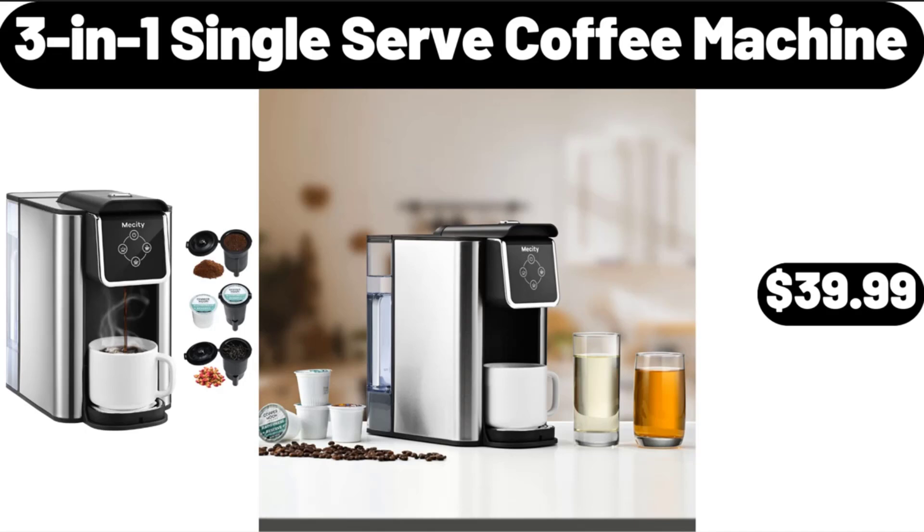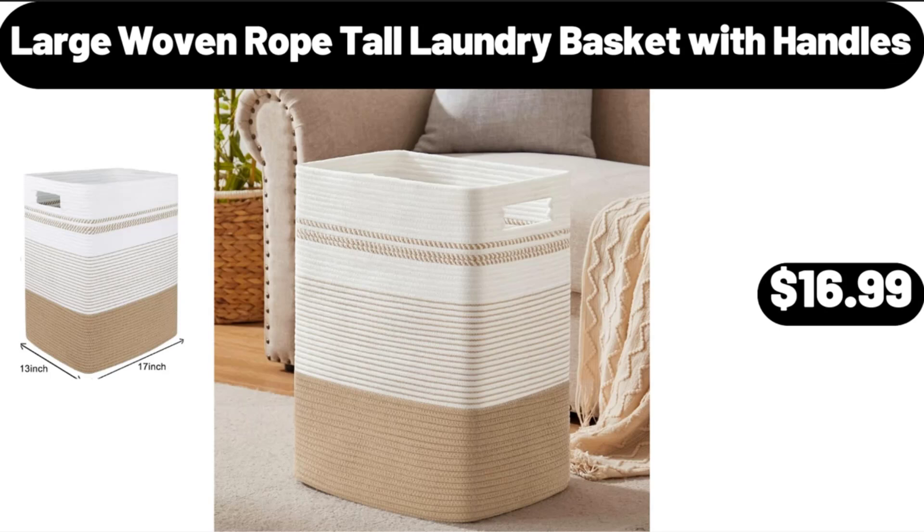3 In 1 Single Serve Coffee Machine, $39.99. Large Woven Rope Tall Laundry Basket with Handles, $16.99.